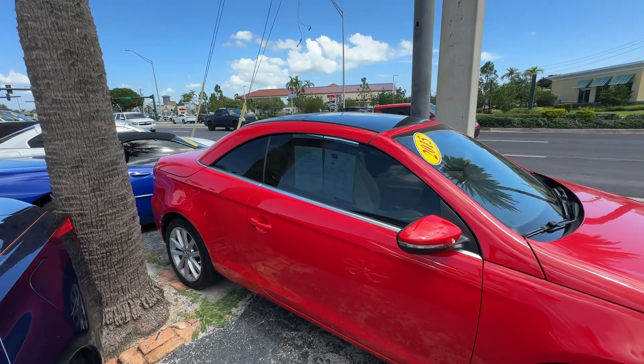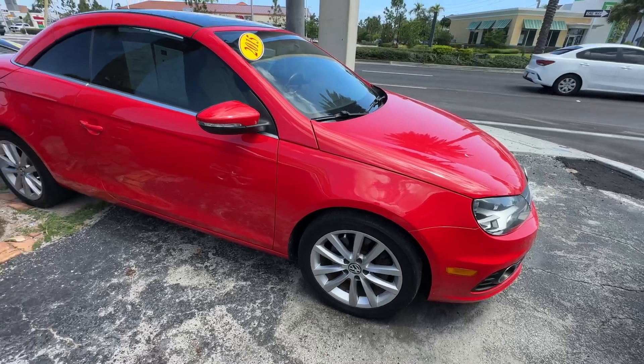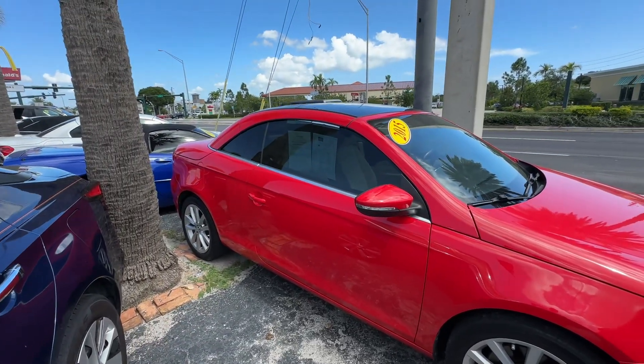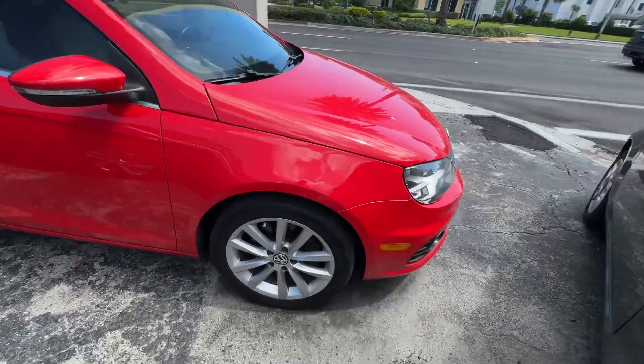All right, guys. Christian Rivera here doing a walk-around video on this 2005 Volkswagen Eos. Really good-looking car. I'm going to point out any flaws or blemishes I can find, just so there's no surprise to any of our out-of-town buyers.